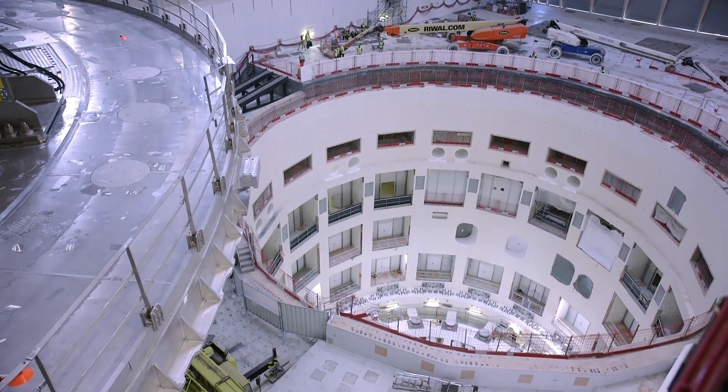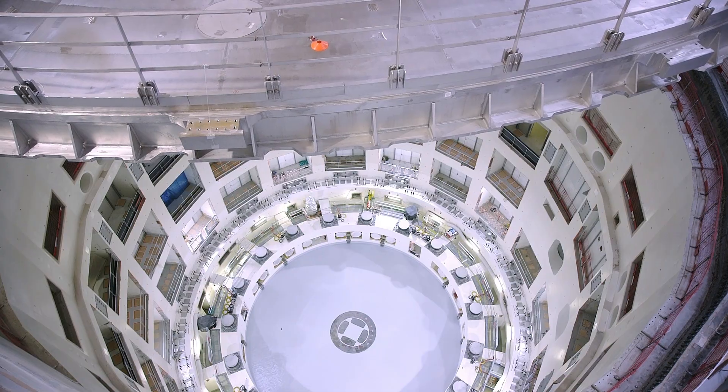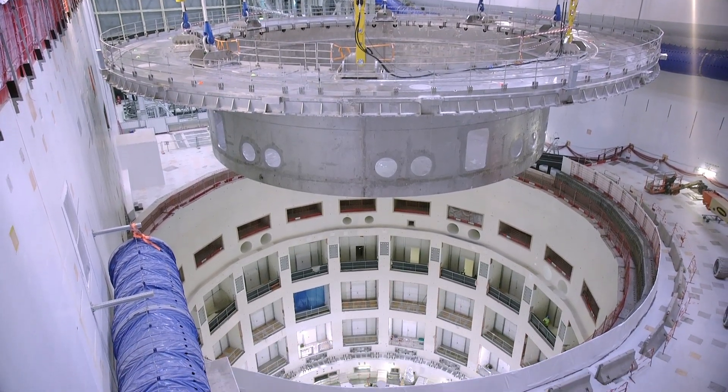But the most difficult part was yet to come: the lowering of the giant into the pit — a surgical operation requiring millimeter precision.